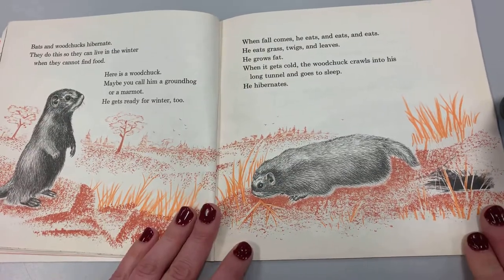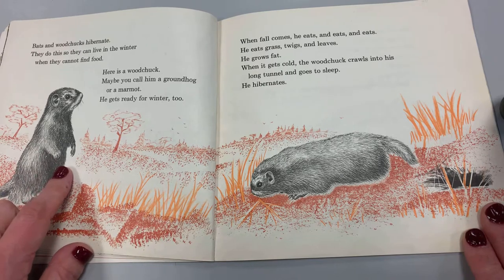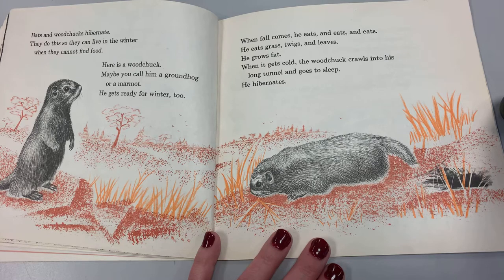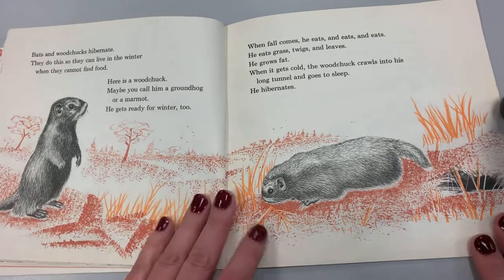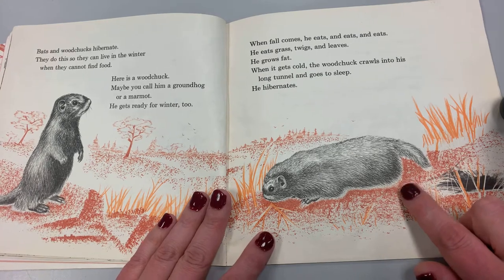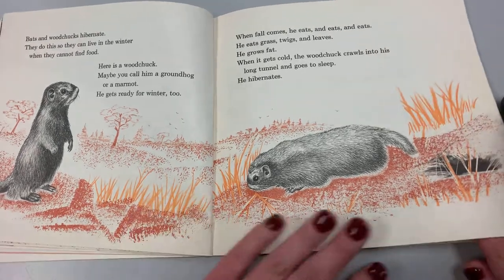Bats and woodchucks hibernate. They do this so that they can live in the winter when they cannot find food. Here is a woodchuck — maybe you call him a groundhog or a marmot. He gets ready for winter too. When fall comes, he eats and eats. He eats grass, twigs, and leaves. He grows fat. When it gets cold, the woodchuck crawls into his long tunnel and goes to sleep. He hibernates. Remember, this animal is called a woodchuck, also a marmot, or a groundhog — which is the name I know it by. But he has three names.